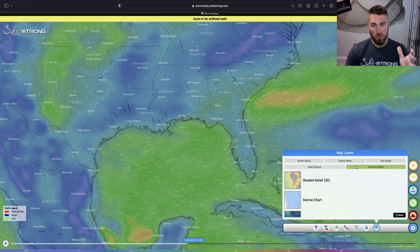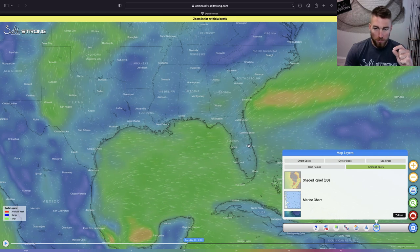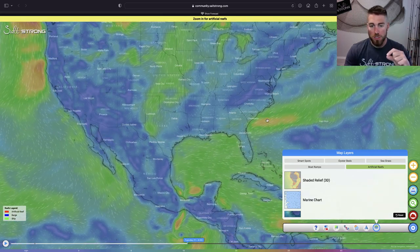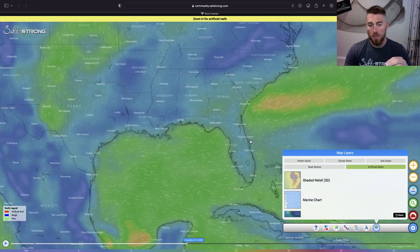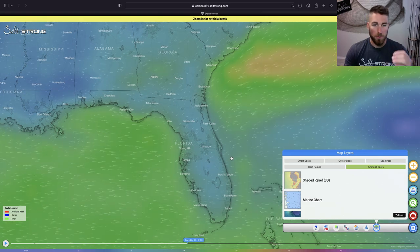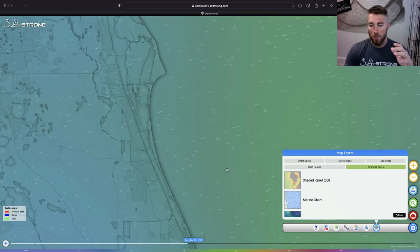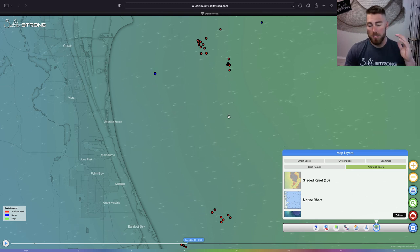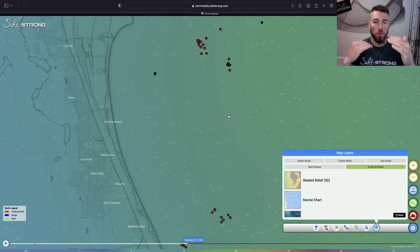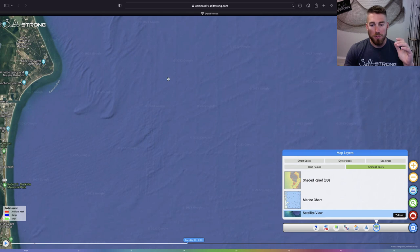Another useful tool is the artificial reef function. This data stretches from Texas all the way around through Florida, up through the Carolinas, and even up to Virginia. We're working to add more data for the Northeast as well, but this is pulled from government and survey data so it takes a little time. When you zoom in on an area with a lot of reefs, the dots are closely clustered so you need to zoom in to differentiate between them — there are tons of reefs and wrecks.